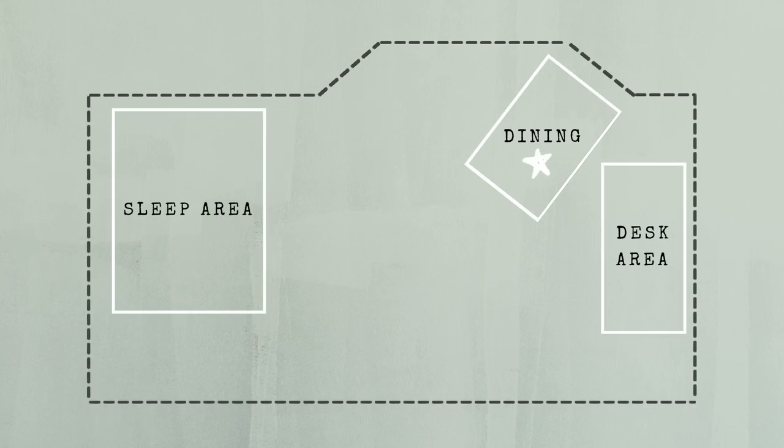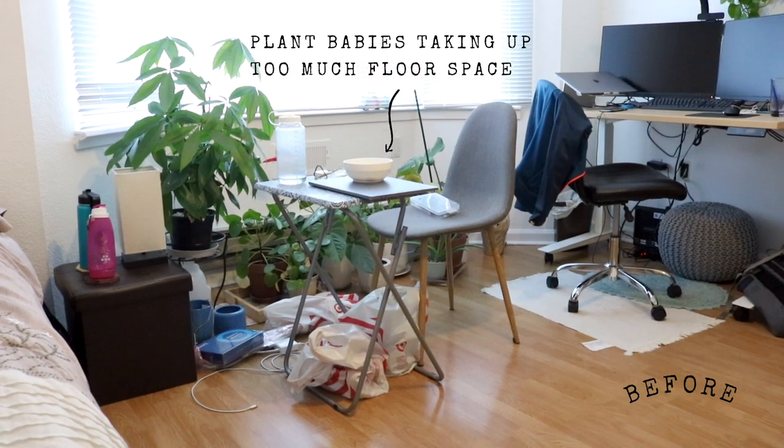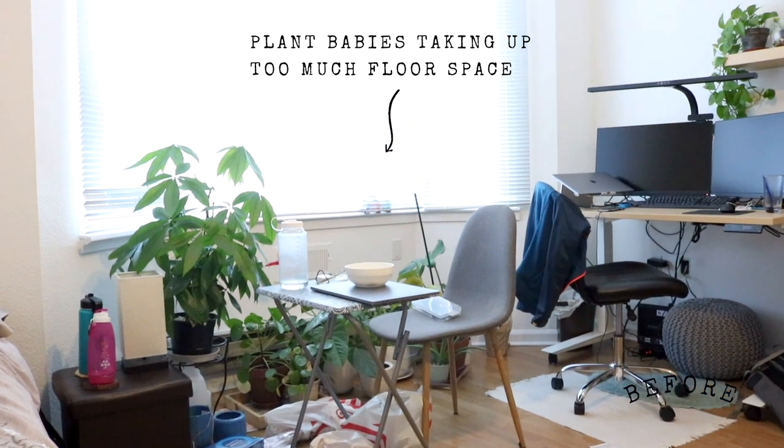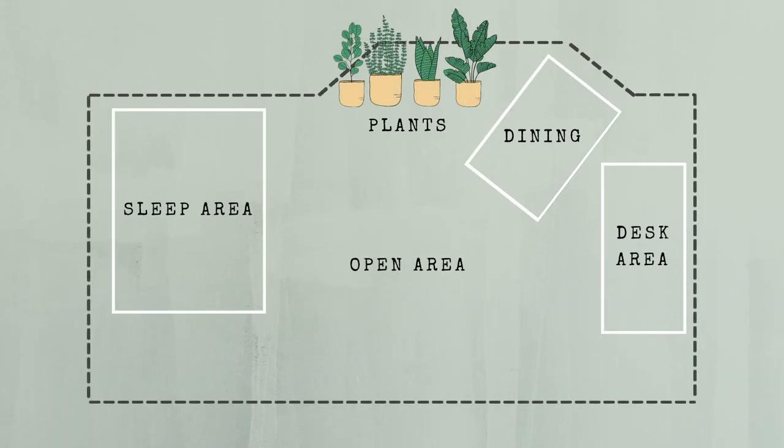Our other priorities were making sure she has a seating area to eat her meals because she didn't want to be eating at her desk all the time, and also organizing all of her plant babies in a way where they are not cluttered, not taking up too much floor space, but also making sure that they each get enough sunlight. I also made sure to leave enough open space in the middle so that she can pull out a yoga mat and work out whenever she wants to, and just so that she has enough walking and breathing space in between her bed, desk, and dining area.